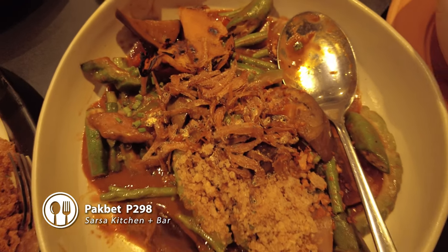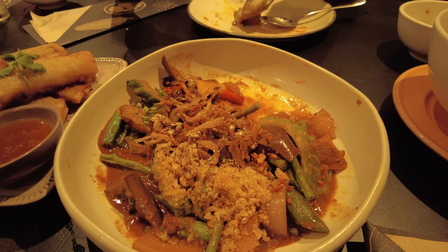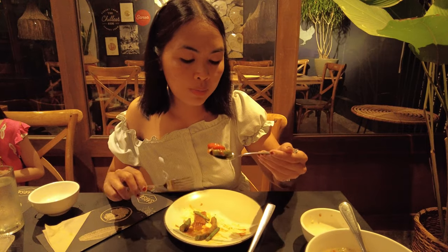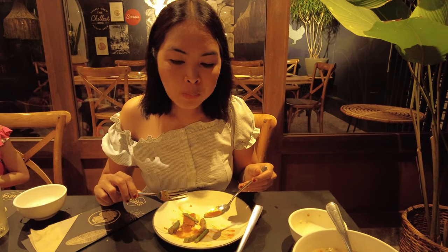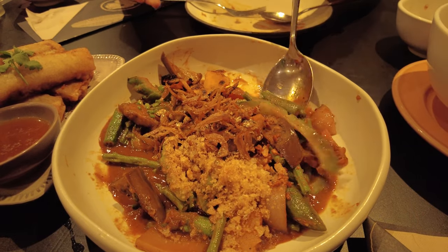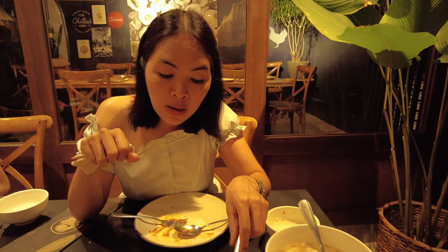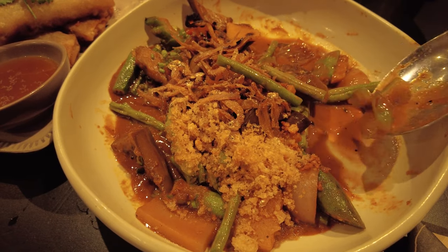This one is their Pinakbet. When you say pinakbet, it has to have bagoong — pero yung bagoong nila, they mix it with dilis. Their pinakbet is a different level. Usually the vegetables are overcooked, but this one is different — everything here is half-cooked. Yung sauce, very creamy. I don't know kung paano nila ginawa yun. Lutong bahay pero to the highest level.